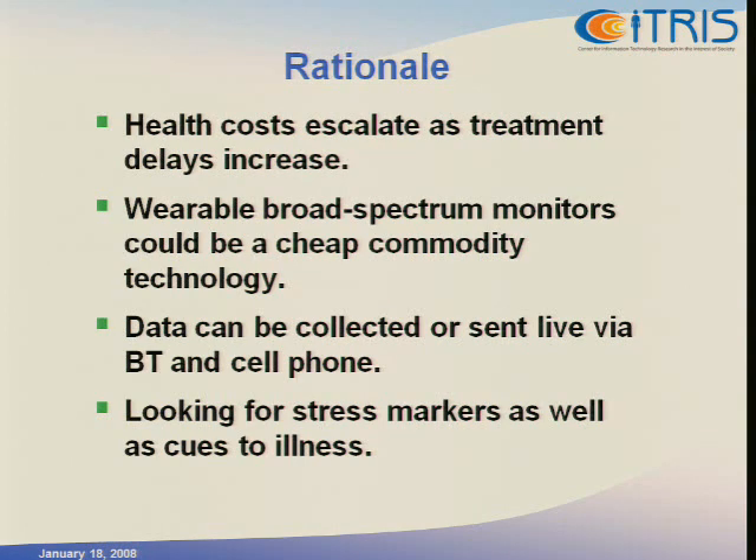The data would be collected and stored on the device or sent live through a cell phone using Bluetooth. And because we're looking at long-term health, we can look at both chronic conditions like COPDs, other breathing disorders, or heart disease. But also we can look for general stress markers, which may be predictive of increased risk for disease, and try to provide people feedback that may help them reduce their stress.